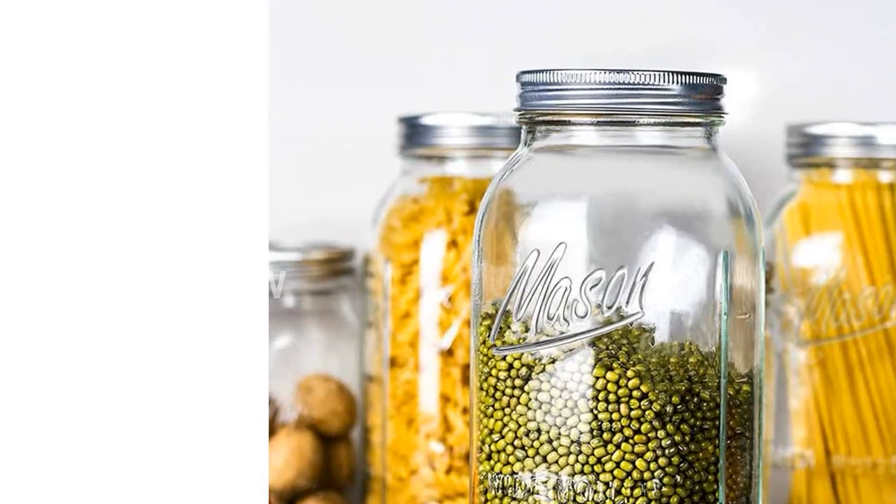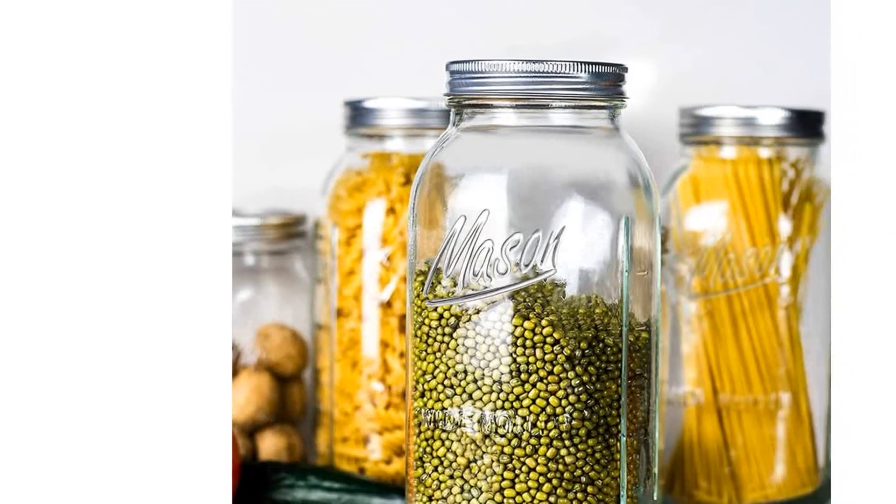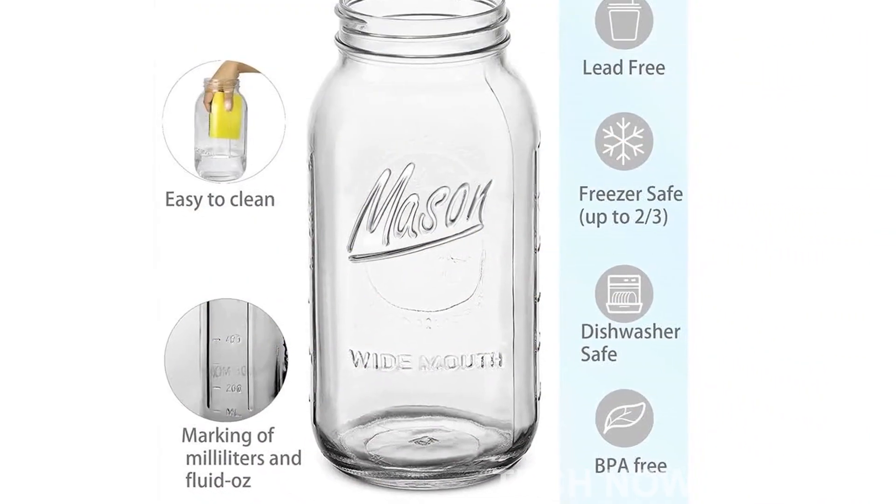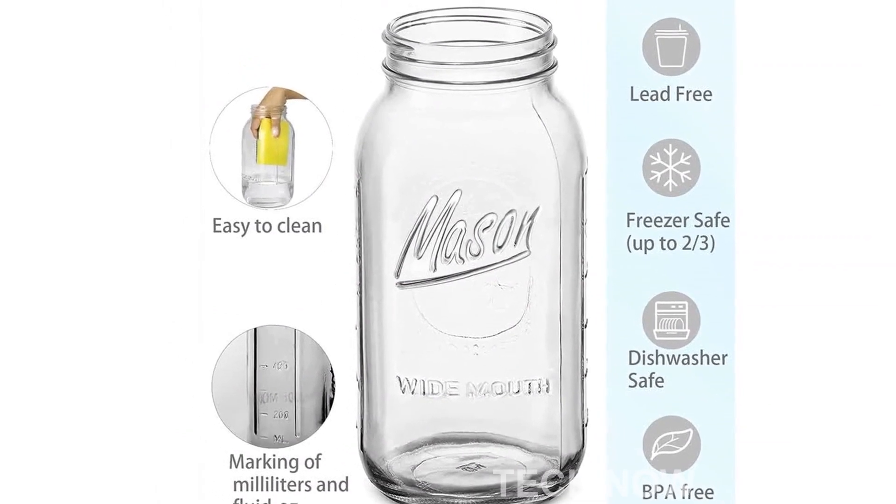These mason jars are not only great for canning and fermenting, but they are also ideal for cold brew coffee. The generous 64-ounce capacity allows you to make larger batches and enjoy your cold brew for days.